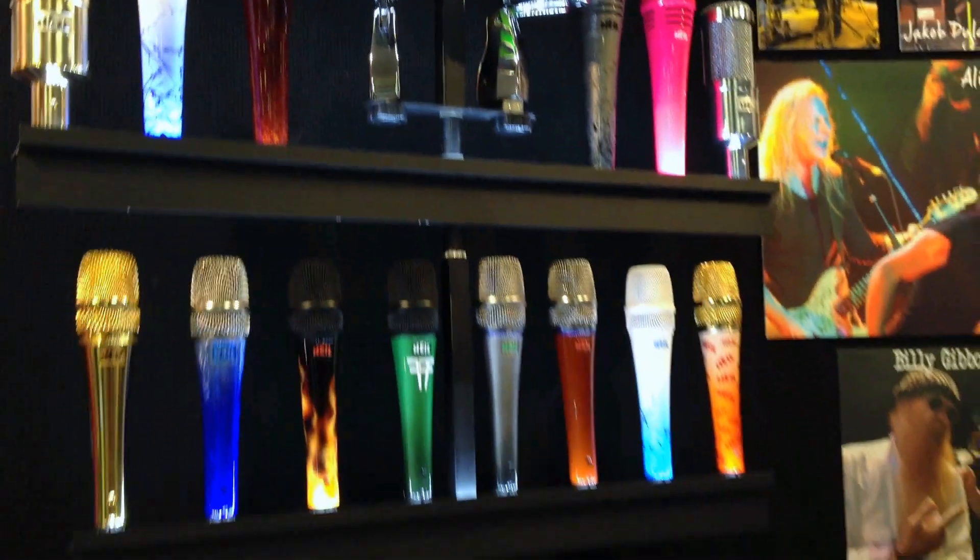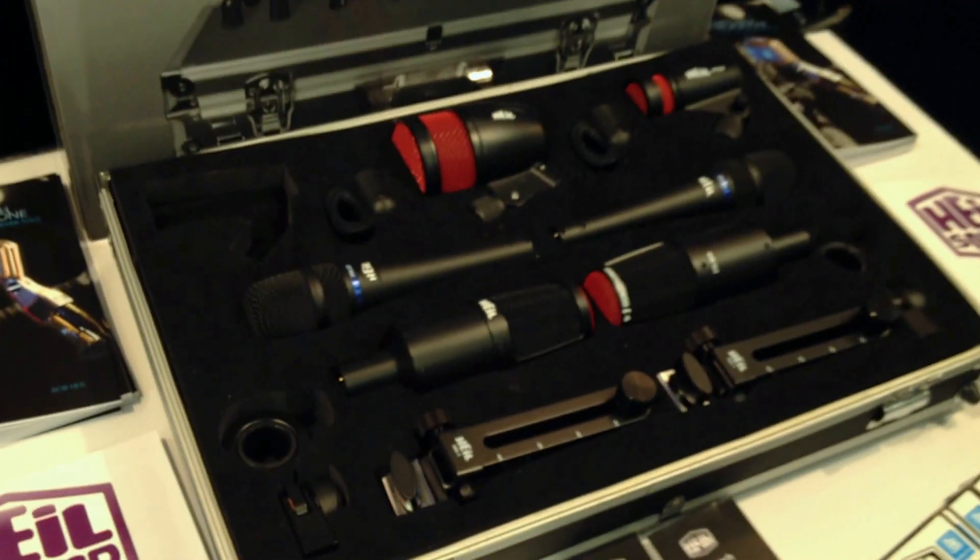We've got a wide variety of products carrying the entry level $100 microphone all the way up to a $325 PR40. We also have some drum kits that we've introduced recently, starting out with our HDK5.